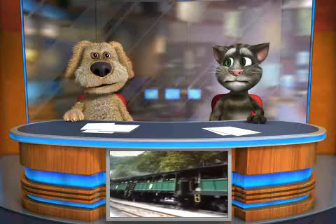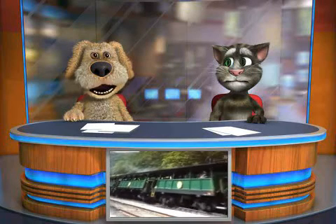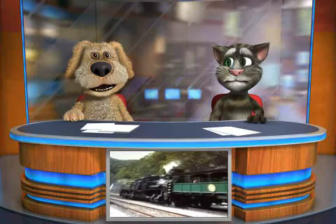Hello, and welcome to our first episode about steam locomotives.